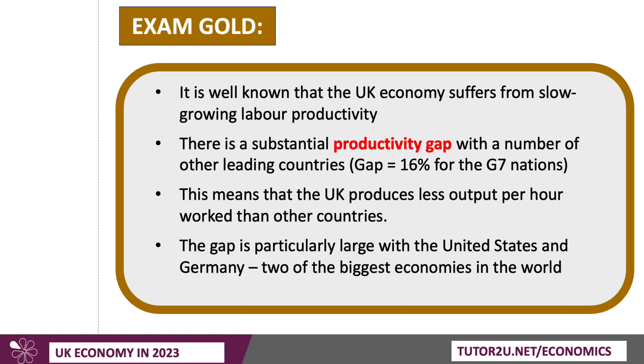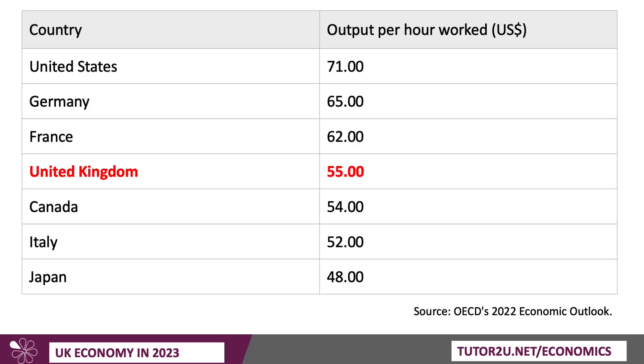Although it does depend on how we measure labour productivity. This is one such measure, taken from the OECD's 2022 Economic Outlook, and it measures output per hour worked, converted for ease of comparison into US dollars. And you can see, in 2022, the UK had an output per hour worked of $55, just above Canada and Italy and Japan, but well behind France, Germany, and especially the United States.